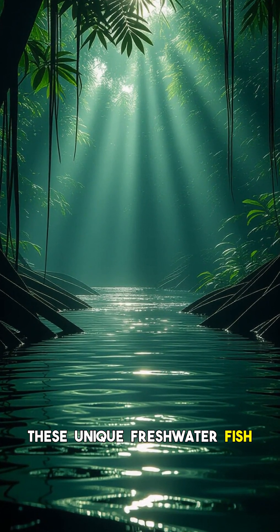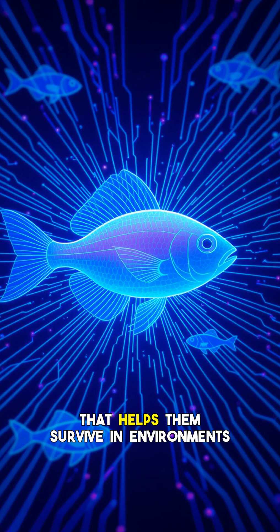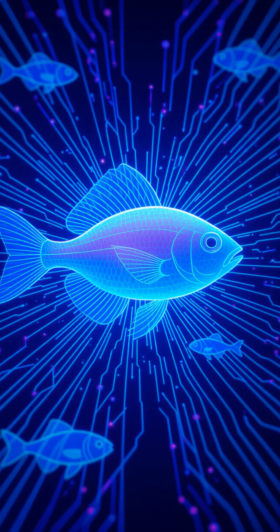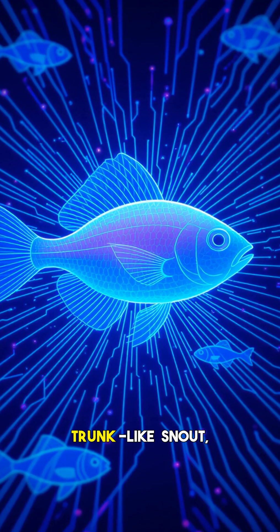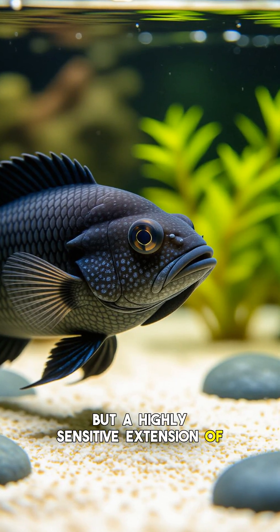These unique freshwater fish from the murky rivers of West and Central Africa possess a real electric mystery that helps them survive in environments where vision is almost useless. The elephant-nosed fish, Gnathonemus petersii, is easily recognized by its distinctive trunk-like snout, which isn't a nose at all but a highly sensitive extension of its mouth.